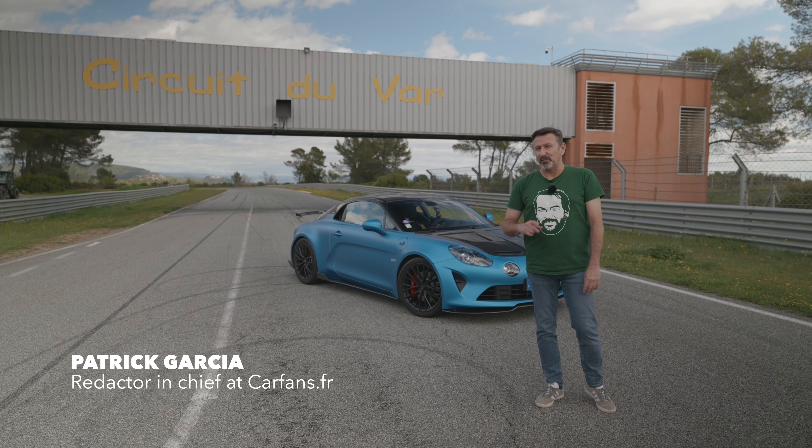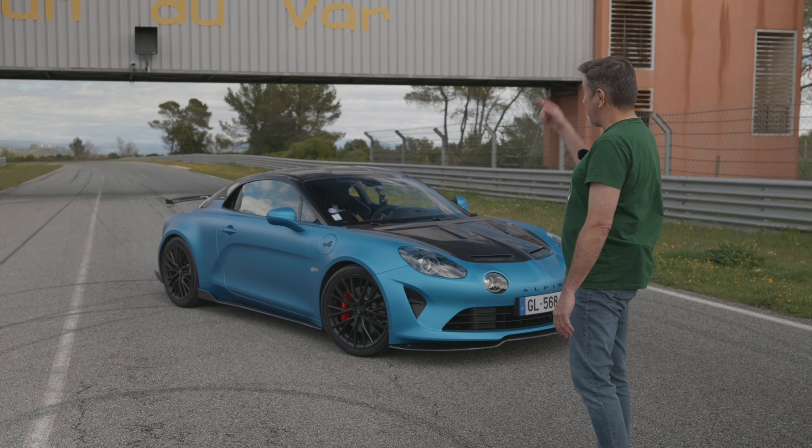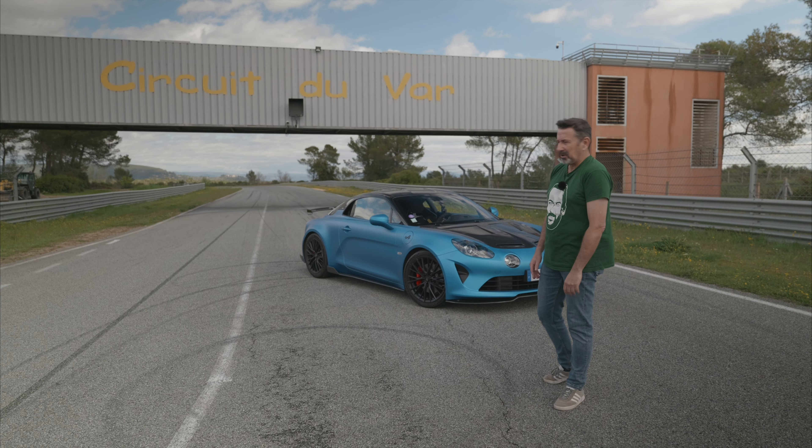Hello everyone and welcome to discover a new Alpine. Contrary to what you may think, this car behind me is new. It's an A110R Tourigny — it's French, not Italian.